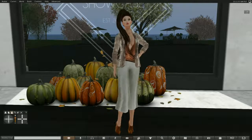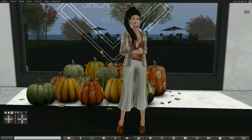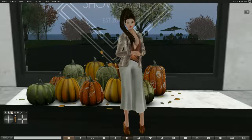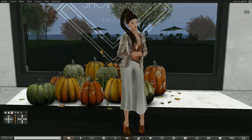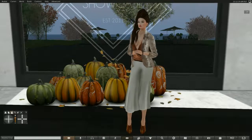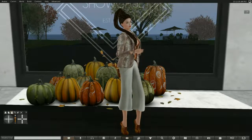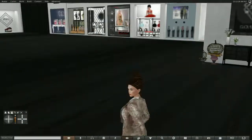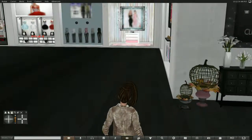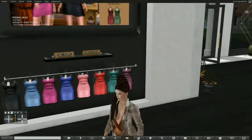Before I get to that, I would like to tell you that pretty much everything I'm wearing right now is actually from this round. The hair is from this round, the blazer with the top underneath is from this round, makeup is from this round, the manicure on my nails is from this round, as well as the shoes.